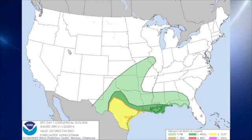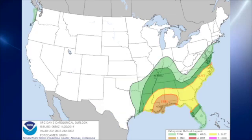The Storm Prediction Center is outlooking a slight risk for severe weather across south Texas for today, day one. For day two, there is a slight risk from generally about Birmingham southward, and an enhanced risk area over the southern part of Alabama and Mississippi, as well as southeastern Louisiana and the Florida Panhandle.